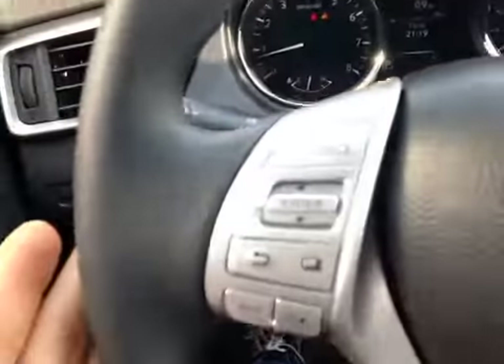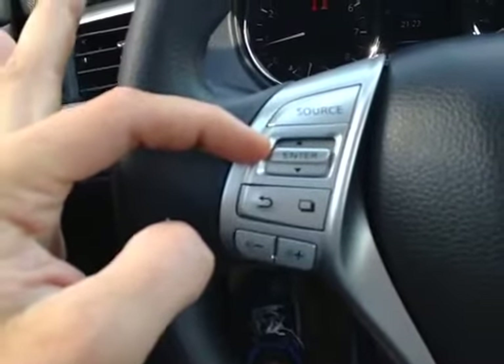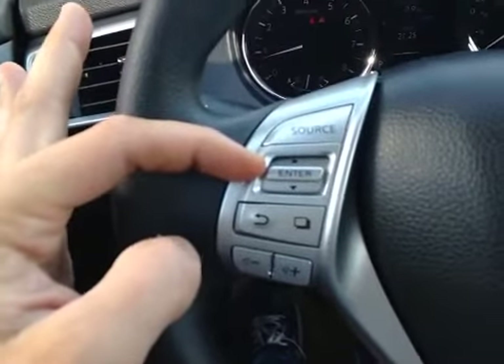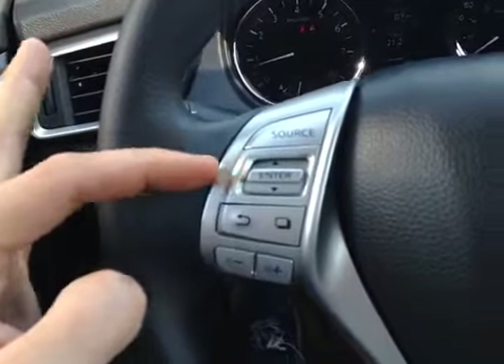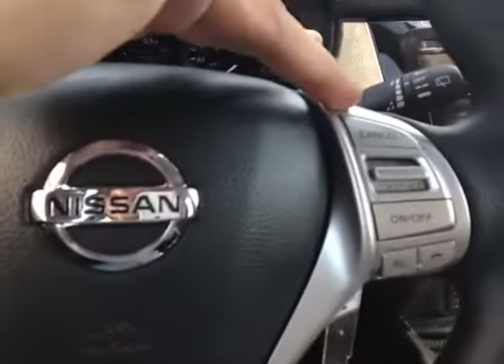This is all controlled from down here on the steering wheel. This also can toggle up and down for radio stations when in the media menu in the driver information center. You also have control over the volume of your stereo, and over here you have cruise control.